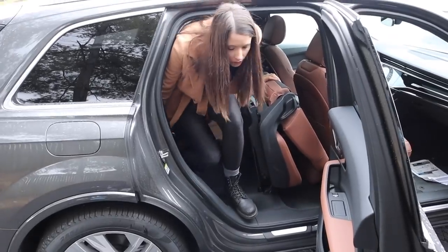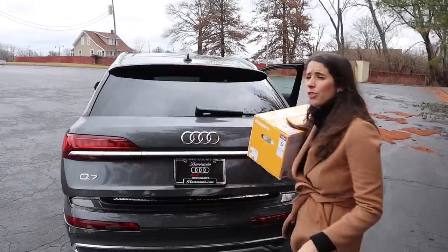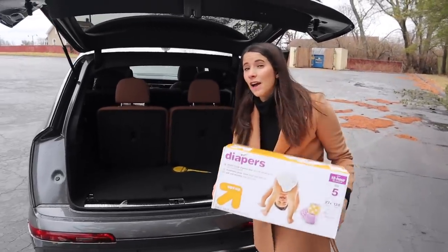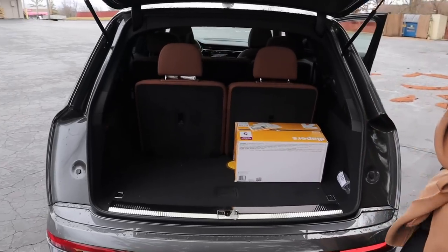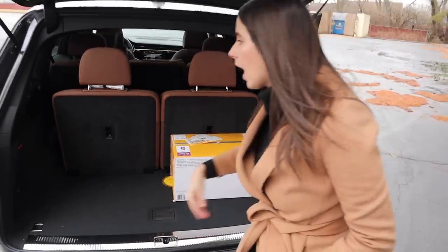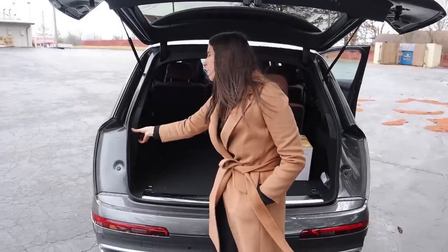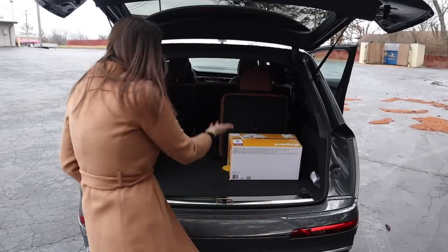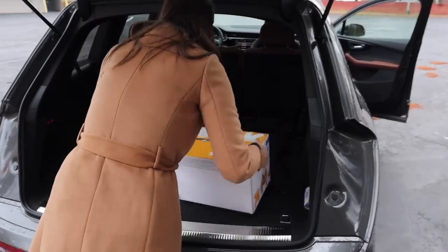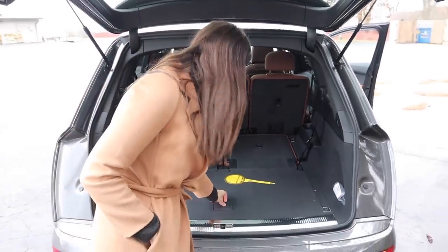I forgot my stroller, so I can't test that, but I don't think a Vista would fit in the trunk with the third row up. I did bring a box of size-five diapers from Target — it could fit about two boxes of size-five diapers with the third row up. Folding the third row down is easy, though what I don't love is you have to hold the button the whole time — why not make it automatic? With those seats down, you have a really great trunk size. Really great trunk size without the third row.